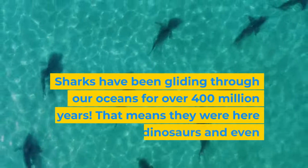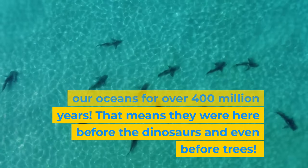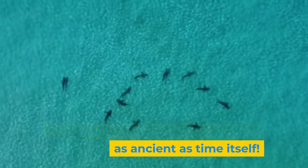Sharks have been gliding through our oceans for over 400 million years. That means they were here before the dinosaurs and even before trees. Imagine swimming with a creature as ancient as time itself.